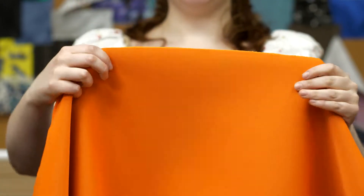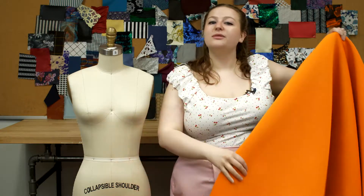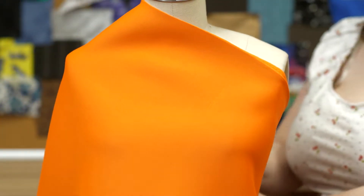It's textured and has a soft hand with some give but no stretch, and is completely opaque. This product has a structured, malleable drape and it would make a fabulous reversible tulip skirt.